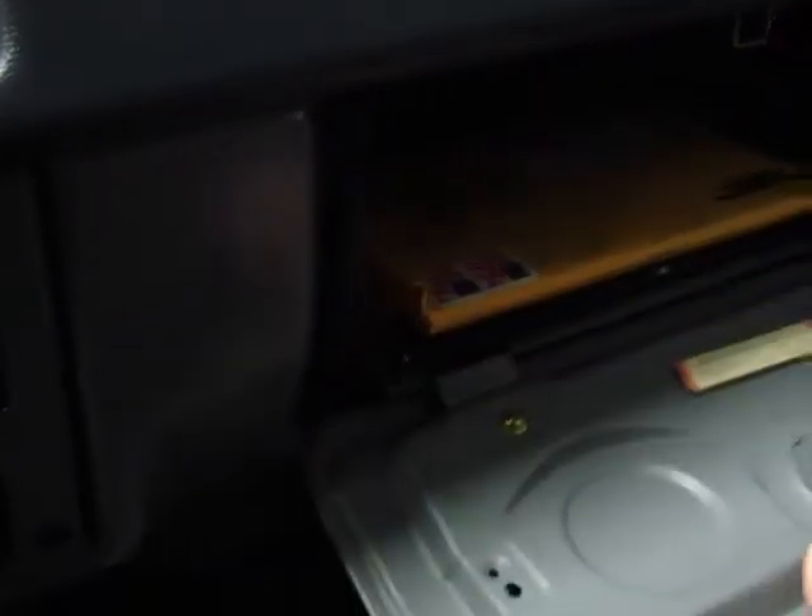I'll walk you through the interior here real quick. As you can see, the dash is in great shape — no cracks. That's original. In here you've got the original books. You've got the original stereo. I mean, this car is just in beautiful condition. Center console, two original keys.